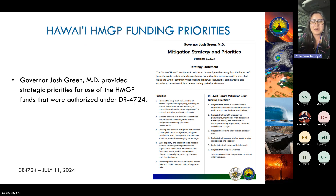Here are Governor Green's six funding priorities for this specific opportunity. I'll leave it to Ethan, who will dive deeper into what these six funding priorities are.